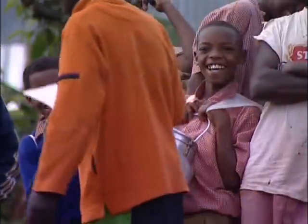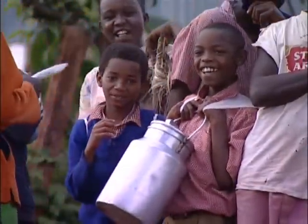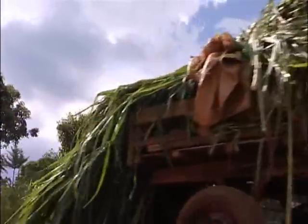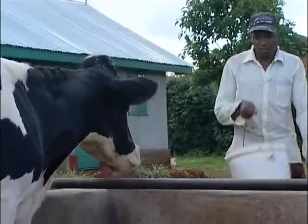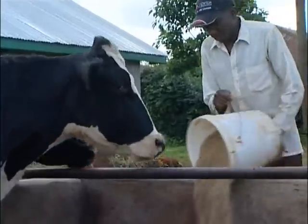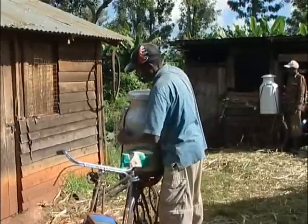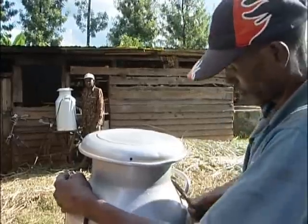In Kenya, milk production fluctuates with the seasons. During the wet season there is a surplus of forage, and during the dry season there is low production of milk. This affects farmers as their income fluctuates and they go into losses.